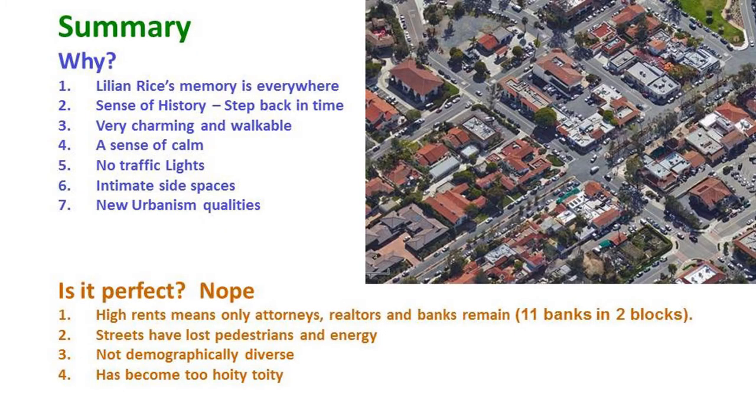To summarize why I chose this: Lillian Rice's memory is everywhere. There's a sense of history. It's very charming and walkable. There's a sense of calm — there are no traffic lights. There are a lot of intimate side spaces, and it has a lot of new urbanist qualities. You just slow down. Is it perfect? No. The demographics are fairly narrow and conservative, and in the two-block area there are 11 banks — banks, realtors, and attorney's offices. Several people who live there are concerned that they simply can't afford to stay. Some of the antique shops and little boutiques have had to leave. That said, to me, this is still a very special place.